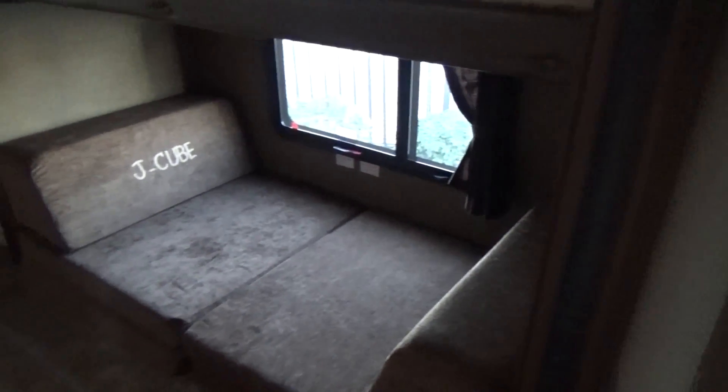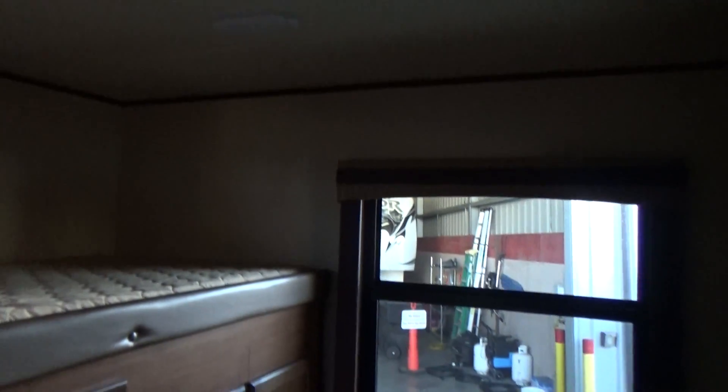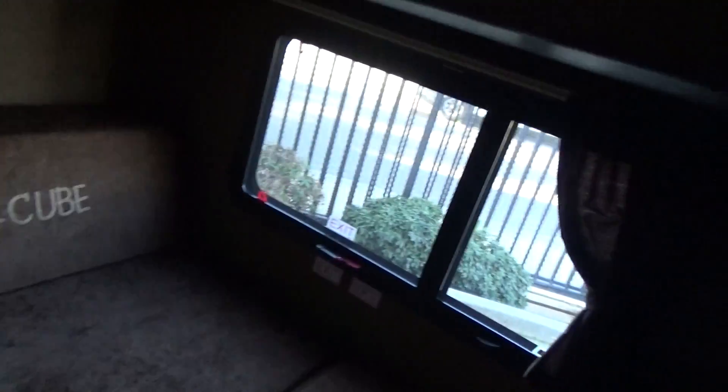Those J-cubes can be turned the other way so they can be used as chairs. There's one bunk here and a third bunk up top. There's a nice spot for a television and lots of storage back here, so the kids now have their own space. Lots of windows — not all pinned in — with safety windows so they won't feel claustrophobic.